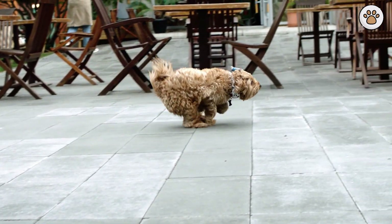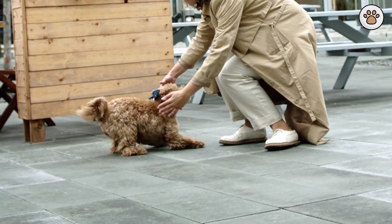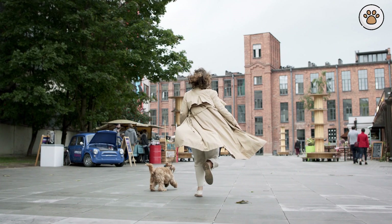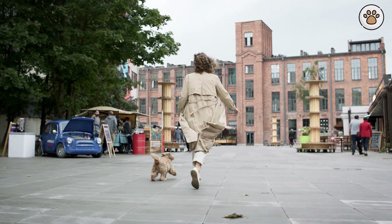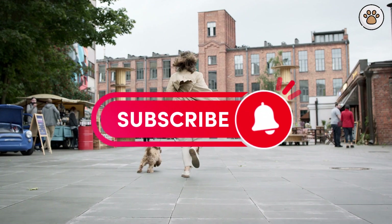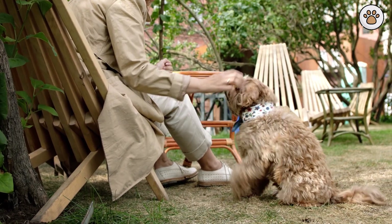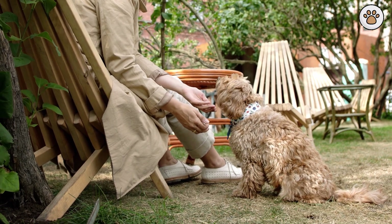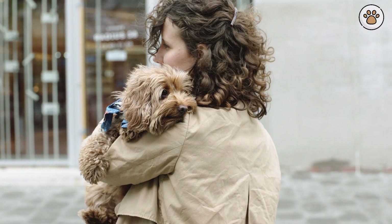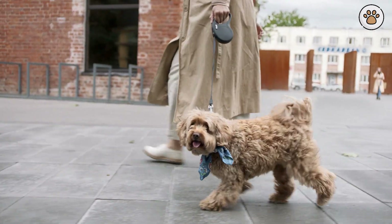Preparing your home for a cockapoo. Before welcoming a cockapoo into your home, taking proactive steps to create a safe and welcoming environment is essential. Puppy-proofing your home is akin to baby-proofing, but tailored for your new furry family member. This means securing loose electrical cords, removing small objects that could be swallowed, and using safety gates to restrict access to certain areas. Investing in quality dog supplies is also key — a comfortable bed, appropriate toys for mental stimulation, durable food and water bowls, and high-quality dog food are necessary. A cozy dog bed becomes their sanctuary, a place where they can retreat to rest and relax after a day of play.